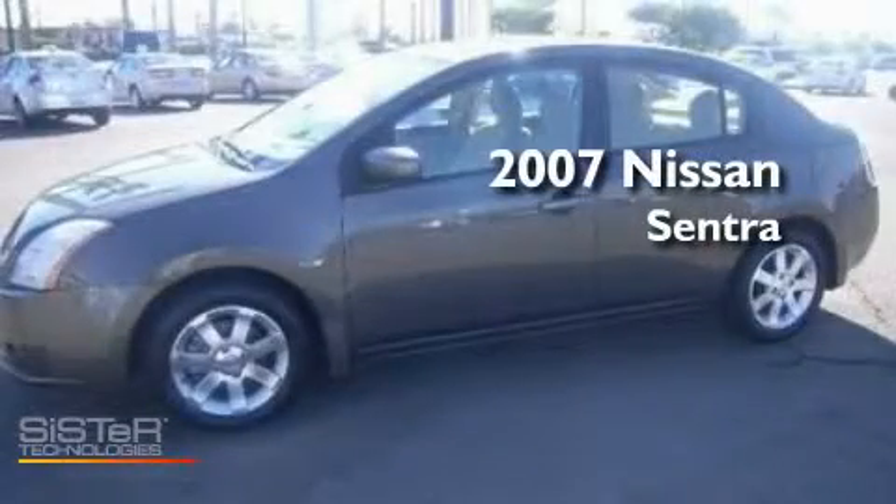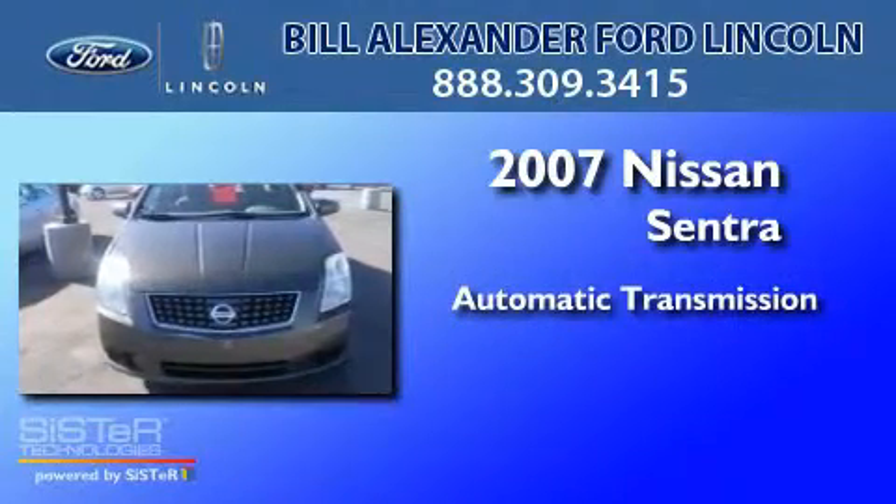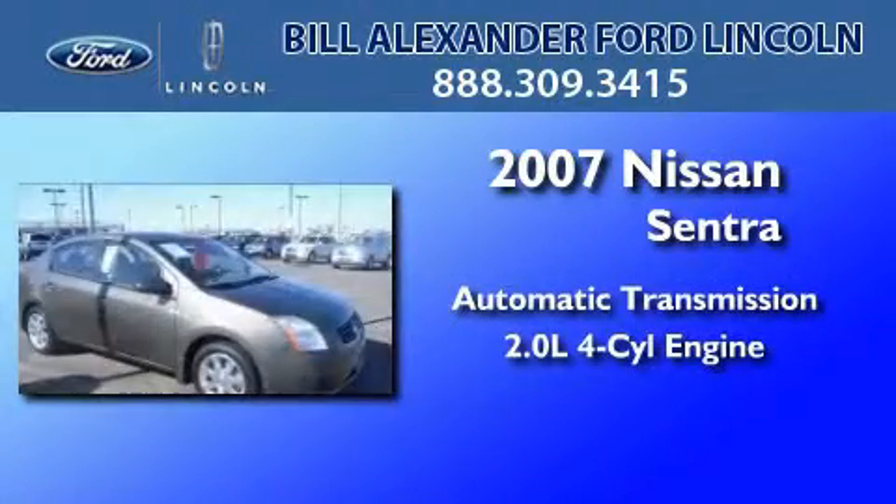This is a 2007 Nissan Sentra. This four-door sedan has an automatic transmission and an inline four-cylinder engine.